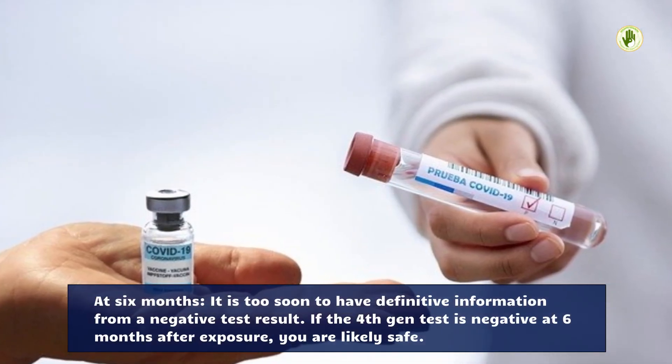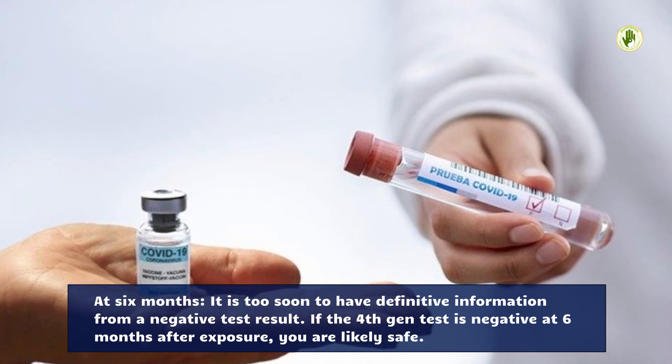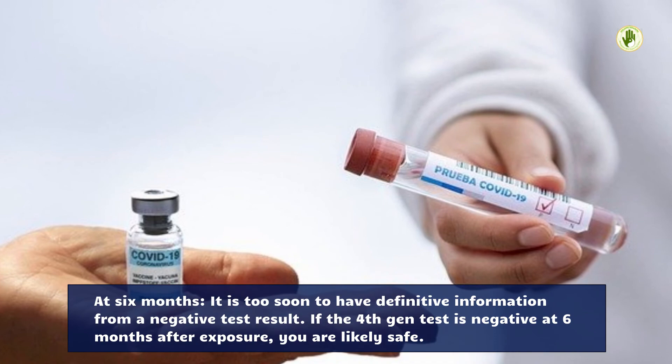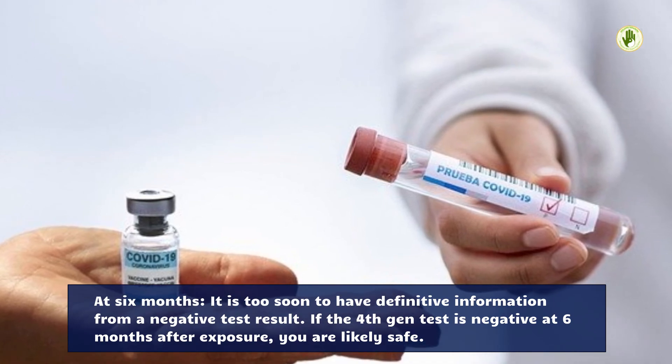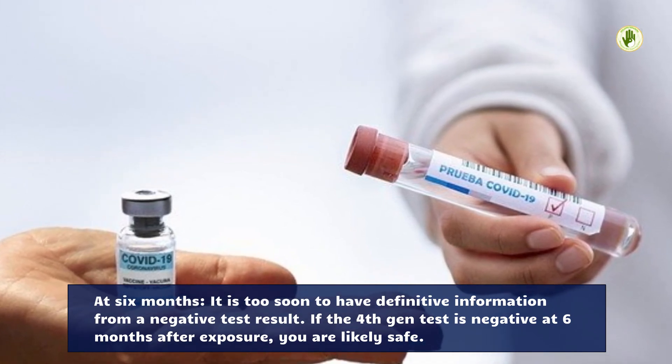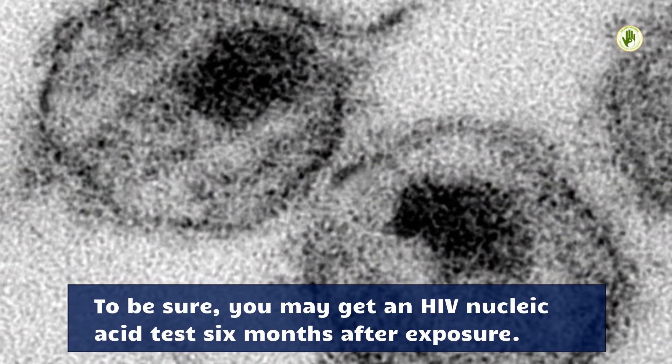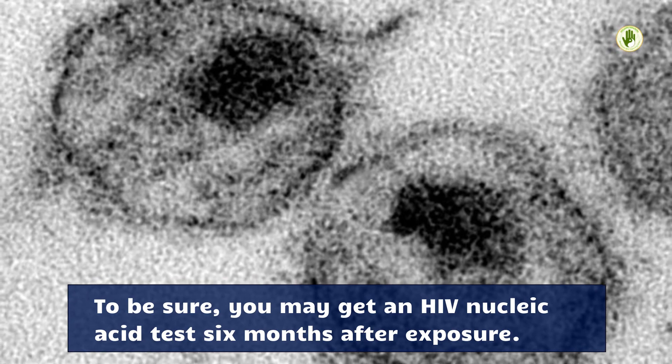At 6 months, it is too soon to have definitive information from a negative test result. If the 4th generation test is negative at 6 months after exposure, you are likely safe. To be sure, you may get an HIV nucleic acid test 6 months after exposure.